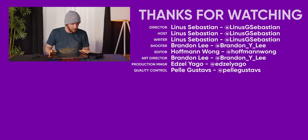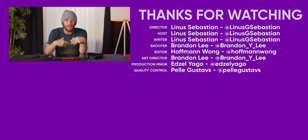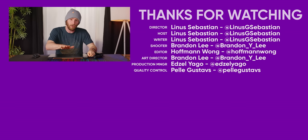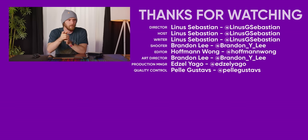Thanks, ASUS, for sending over these pre-production laptops for us to check out. It's really exciting for me to see feedback I've given many times over the years implemented in a real product. I am stoked with the results, and I'm looking forward to checking out the real ones with next-generation hardware inside. Subscribe.